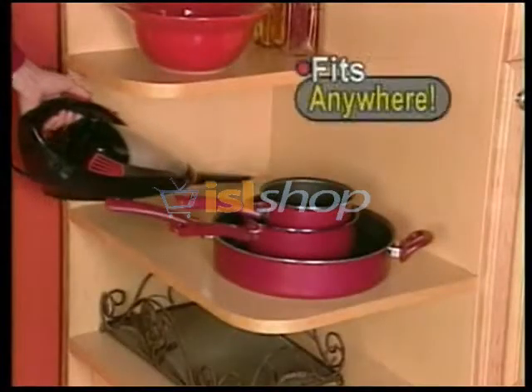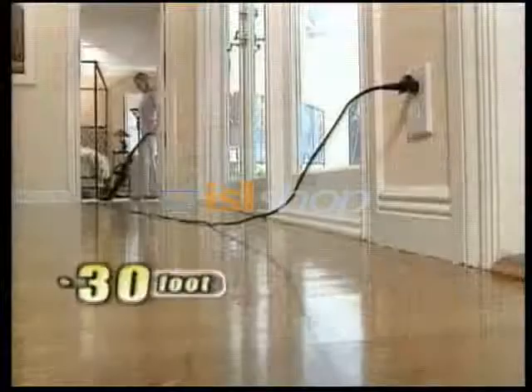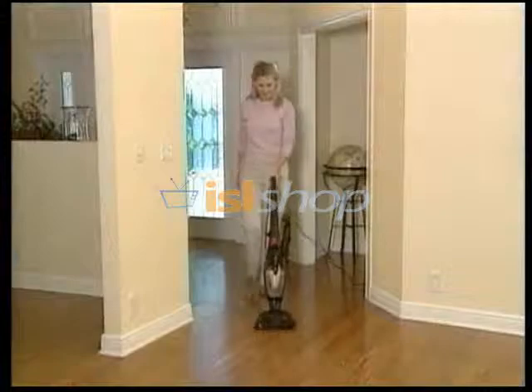The Cyclonic Vac converts to fit anywhere. It glides over carpet, wood, linoleum, and tile with its self-adjusting head. And with its 30-foot reach, you can clean your entire house without replugging.